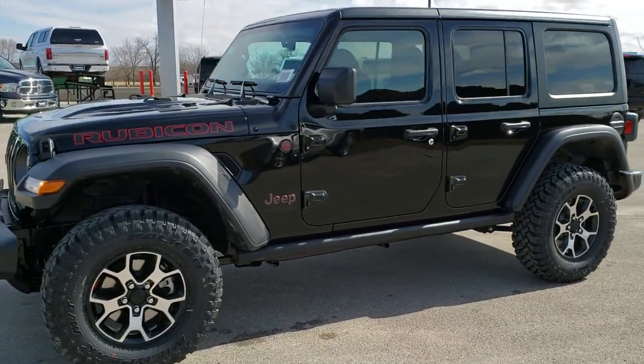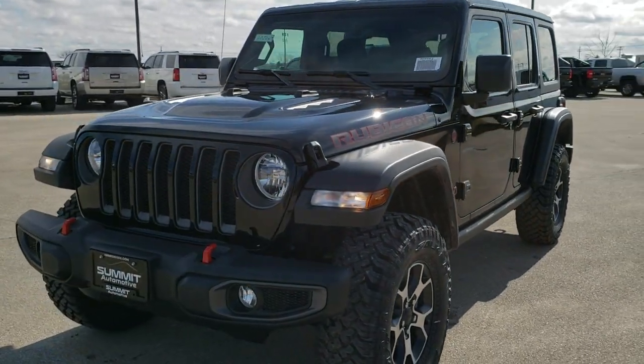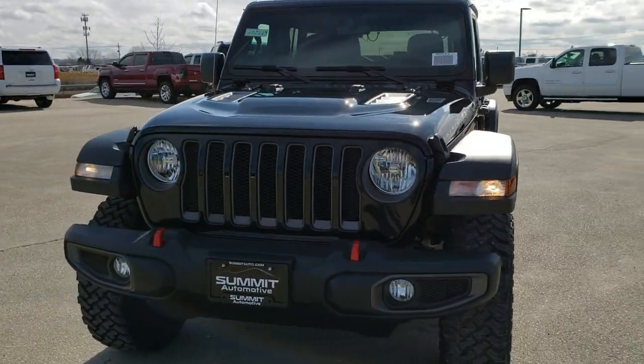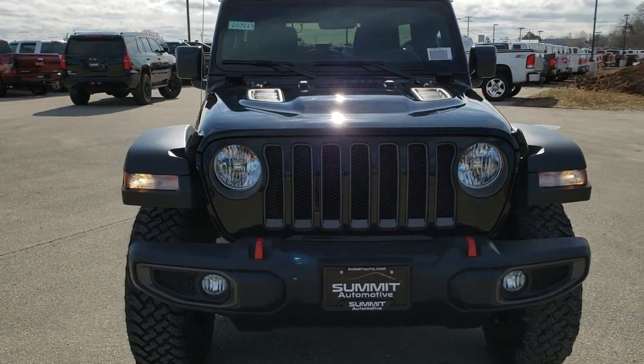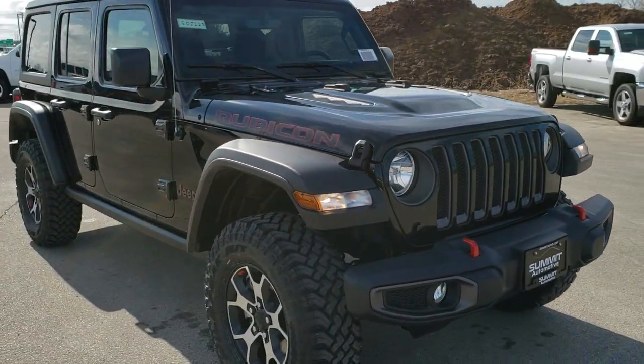Hey, this is Brett with Summit Automotive in Fond du Lac, Wisconsin, your new and used Jeep headquarters. Today we are checking out this brand new 2020 Jeep Wrangler Unlimited with the Rubicon package.